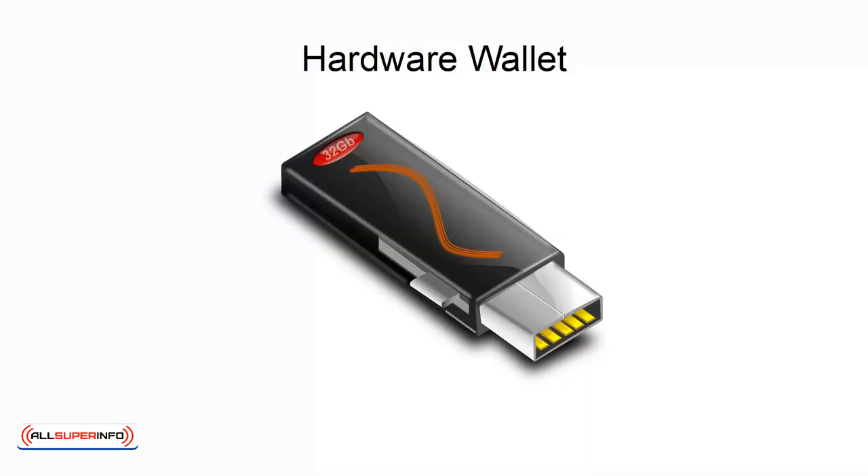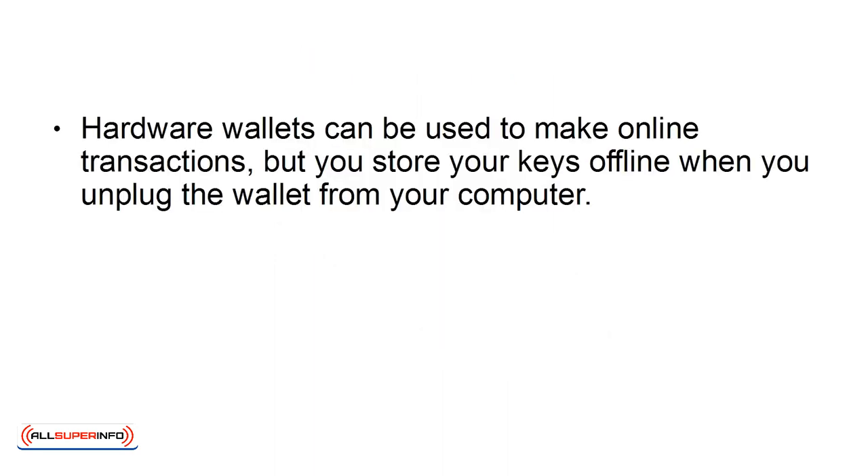The second one on the list is a hardware wallet, which is basically a USB dongle type of hardware. Hardware wallets can be used to make online transactions, but you store your keys offline when you unplug the wallet from your computer.